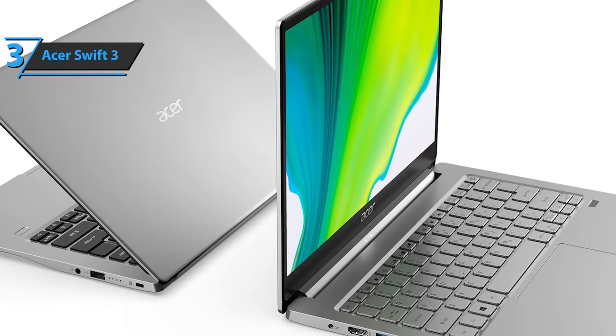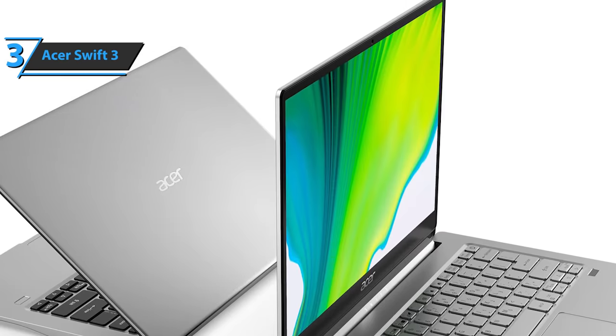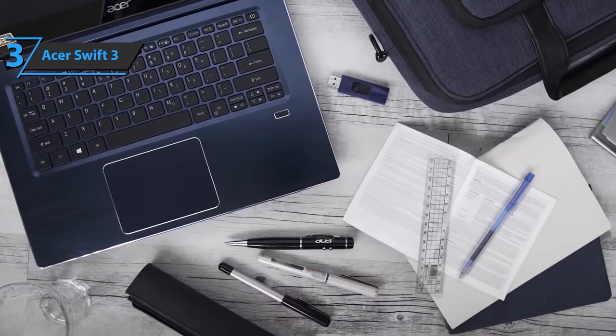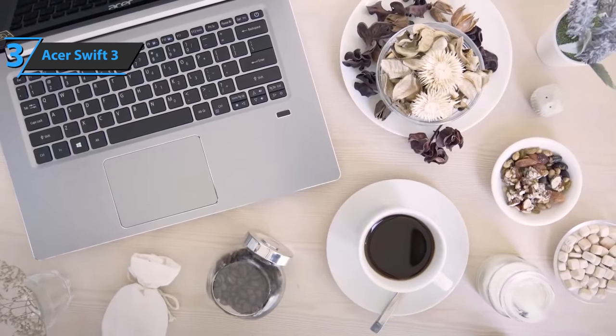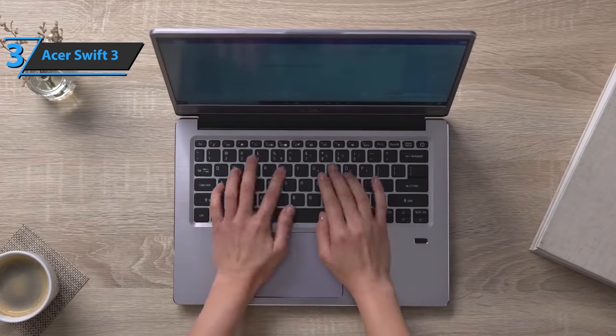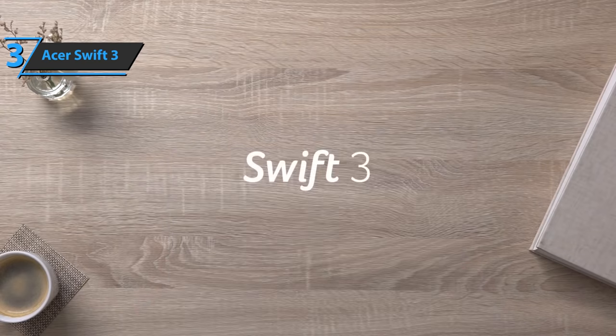The palm rests and the space between the keyboard are also made of metal. On the right side, under the keyboard, you'll find a fingerprint scanner, which indicates that the level of security offered by the Swift 3 is increased and that it can be used for business purposes. Of course, Windows Hello features are supported both by the fingerprint scanner and by the webcam. For the listed price, hard to beat.